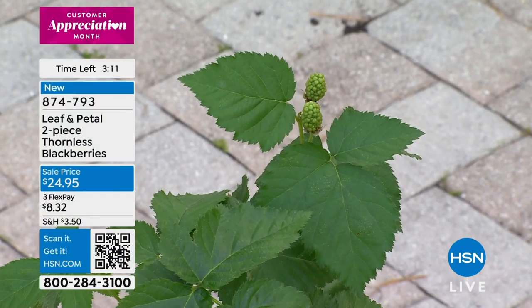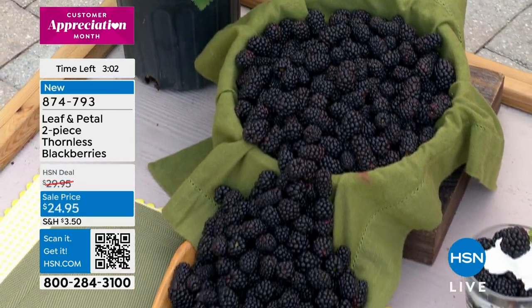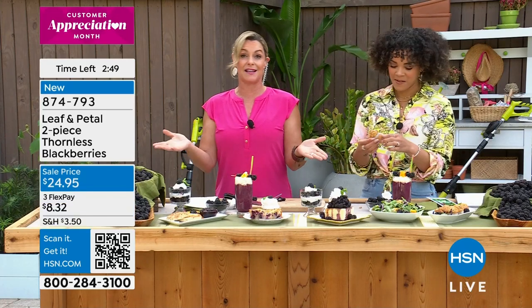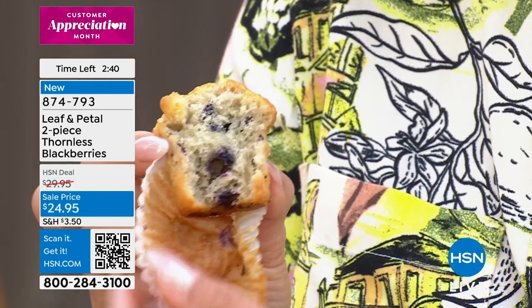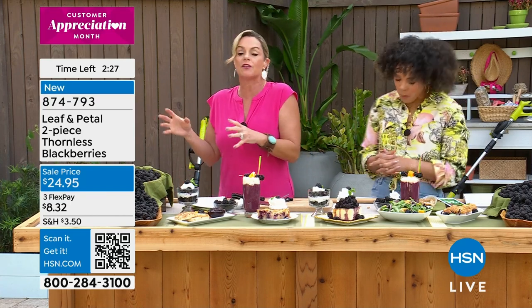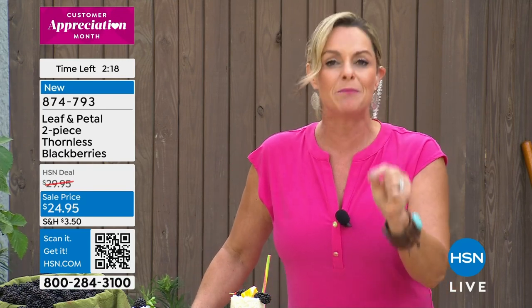Even before you enjoy the blackberries, they'll attract pollinators — maybe butterflies you haven't caught. You get two pieces, each in their own six-inch pot. Item number 874-793. This is really what's fun about growing your own food — there's a science lesson in there for yourself, your kids, your grandkids. At Leaf and Petal, they go to all these trials, do the homework for you so they can set you up for success. They want you to get the most prolific blooming flowers and the most delicious berries. Their reputation depends on your success.